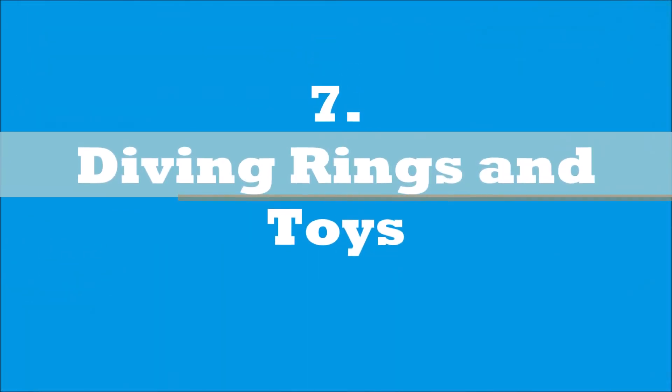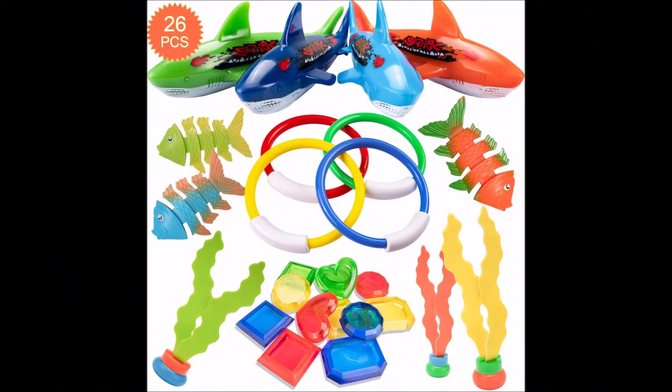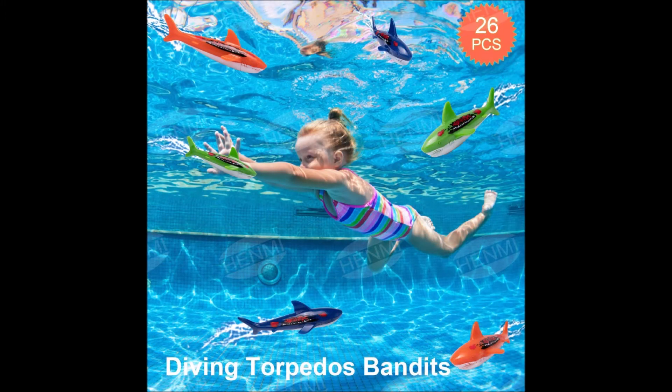For our next game, you can use diving rings and toys. If you want to provide a fun time for kids of all ages, try these diving rings and toys. You can create many variations of this game, but essentially the goal is for the kids to dive underwater and collect as many rings and toys as they can.